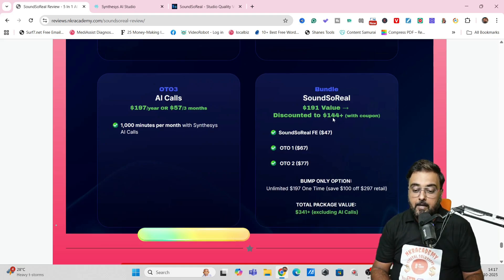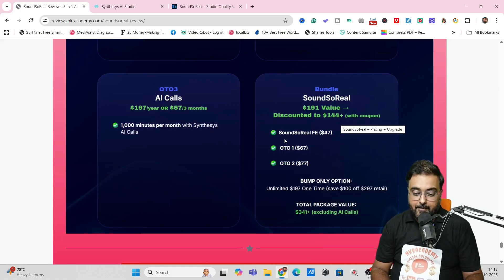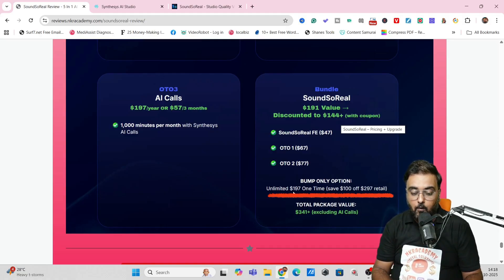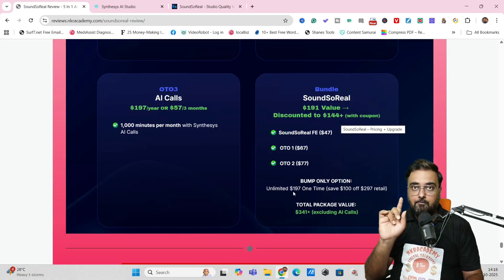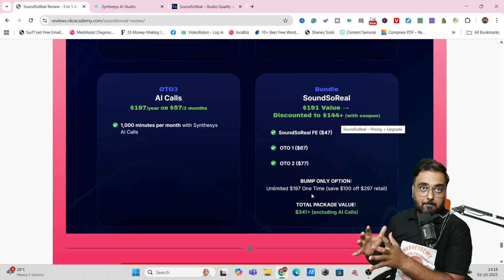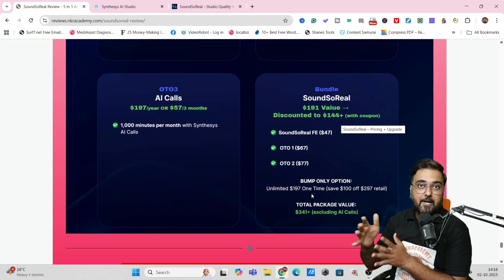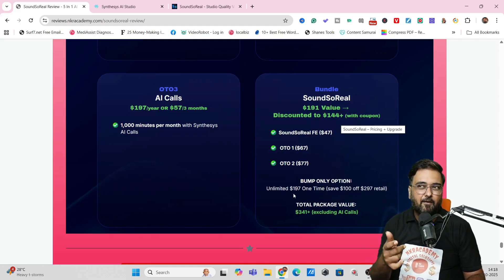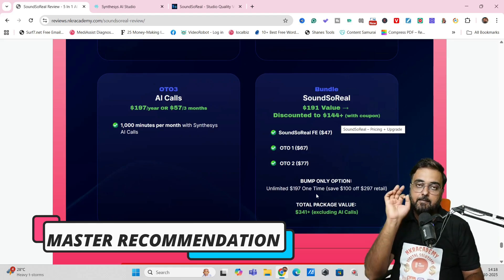Now for the bundle deal — normally it's valued at $191, but you can get it discounted to $144. With this, you get the front end, OTO 1 (Voice Bank), and OTO 2 (unlimited voice clones and unlimited voice design). With the bundle, there's also an awesome bump at a one-time price of $197 that gives you unlimited characters instead of the 20k at the front end. AI voiceover is something that's going to stay, and you'll be using it for years to come — so this is a good deal if you have the budget. I recommend going for this bundle deal and picking up the unlimited bump. If you have lower requirements, there's a downsell at $67 for 40k characters per month.